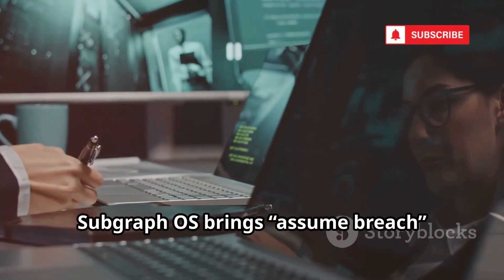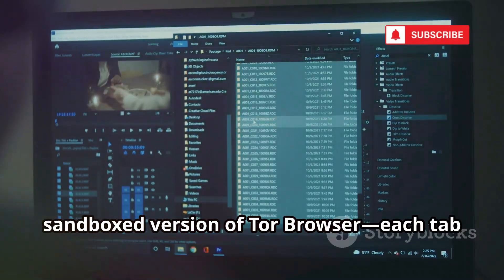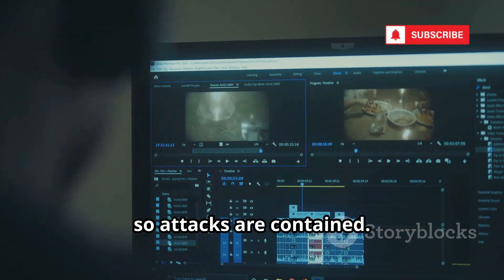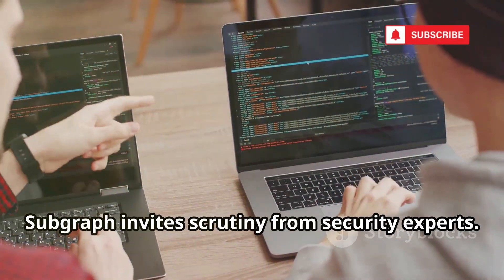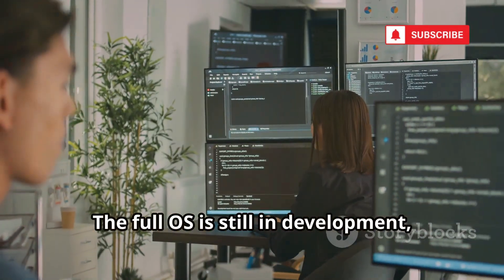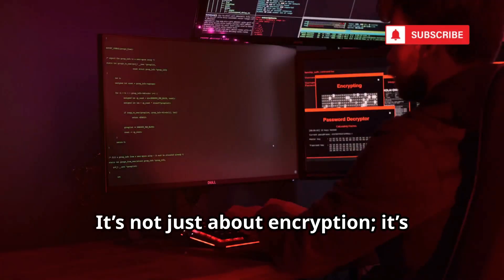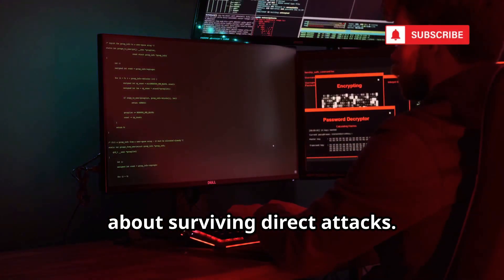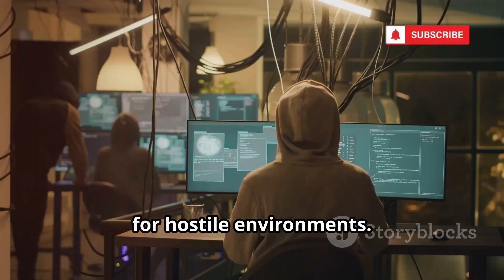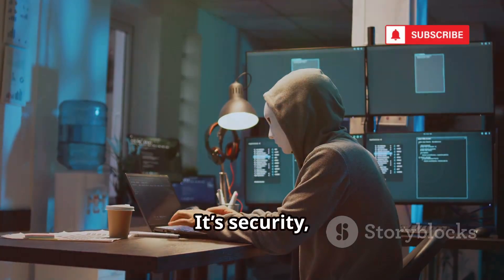Subgraph OS brings assume-breach security to browsing. Its browser is a hardened, sandboxed version of the Tor browser. Each tab is isolated so attacks are contained. Open source and transparent, Subgraph invites scrutiny from security experts. The full OS is still in development, but the browser's defense layers are influential. It's not just about encryption — it's about surviving direct attacks. Subgraph's browser is a digital warrior for hostile environments. If you want proactive defense, this is your tool: security built for battle.